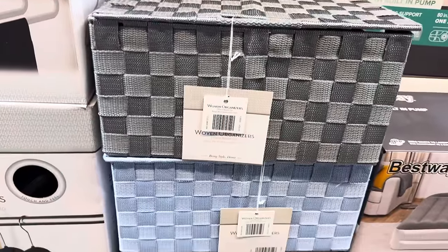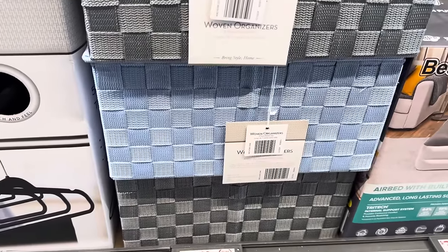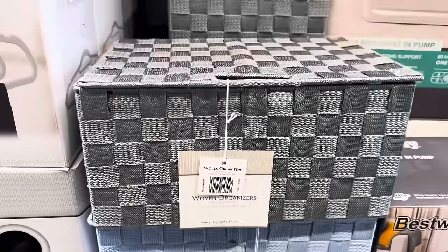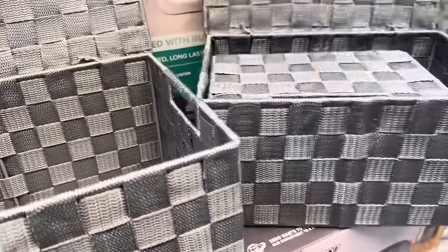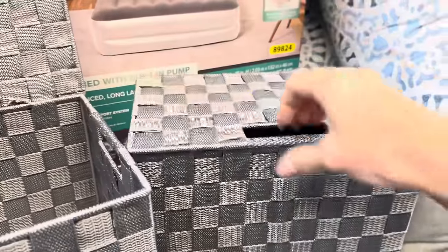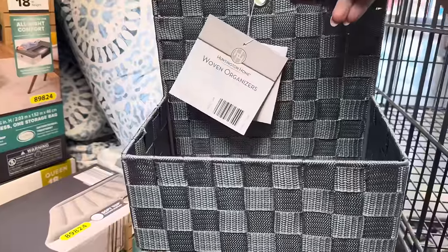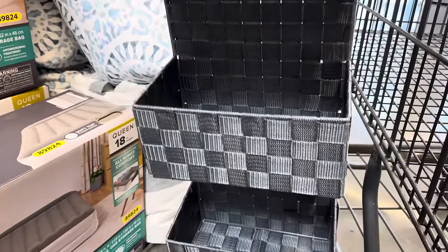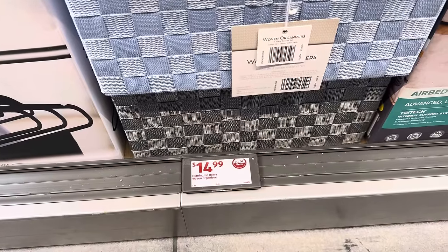In keeping with the coastal theme, we have woven organizers in gray and blue. This is a three-piece basket set — they all have a lid, which is fun. We also have a three-tier hanging organizer you could hang in your bathroom for towels or other items, or even a bedroom. Either the basket set or the hanging organizer in gray or blue is $14.99.